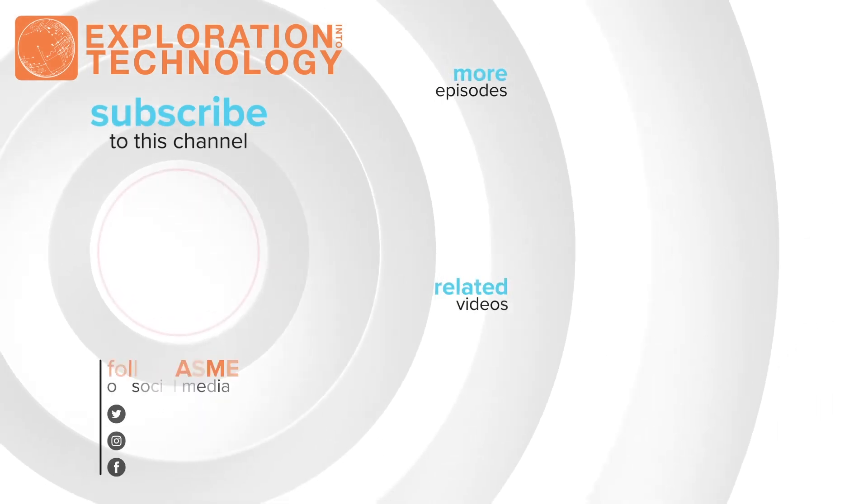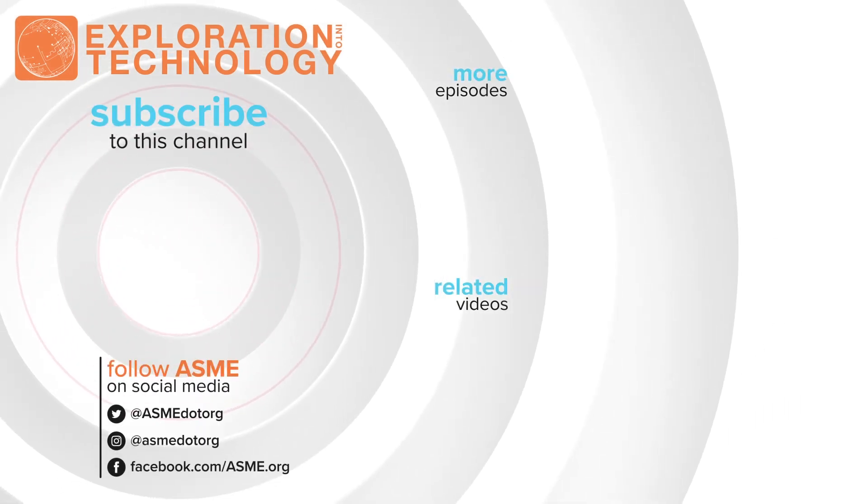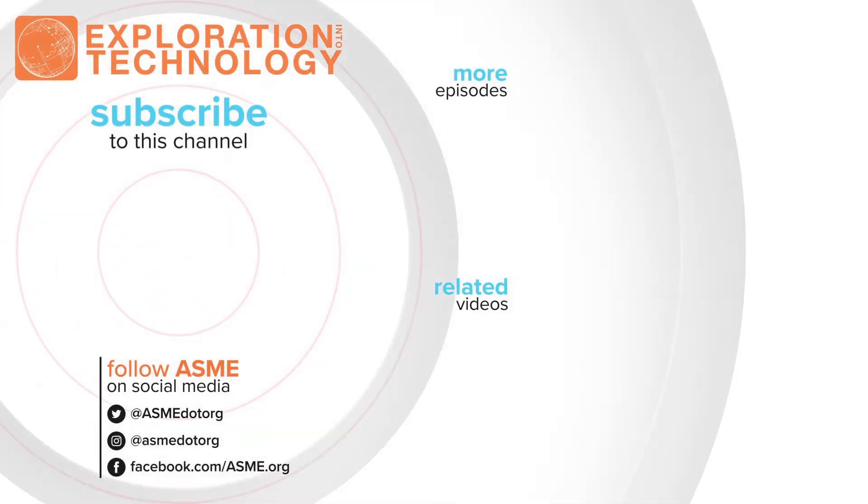That's it for this episode. Thank you for watching. Please remember to click that subscribe button, and we'll see you next time.